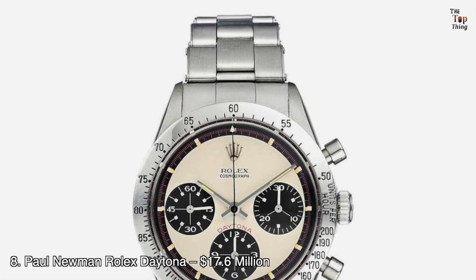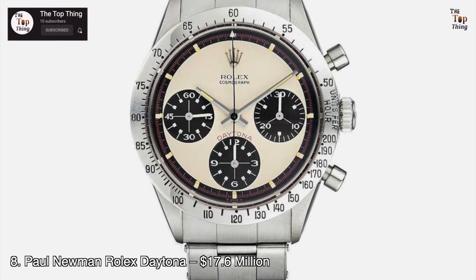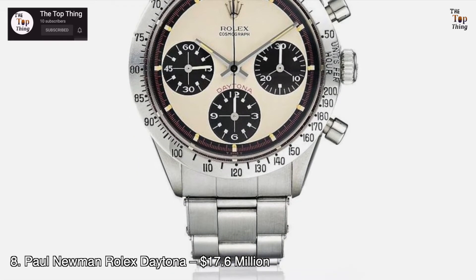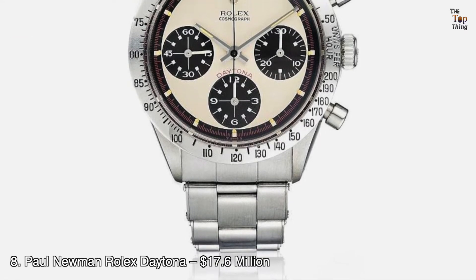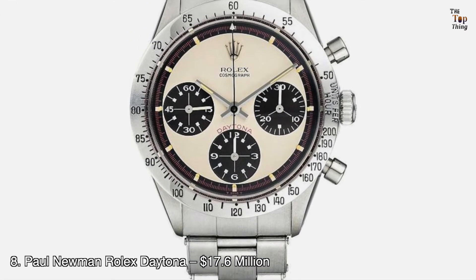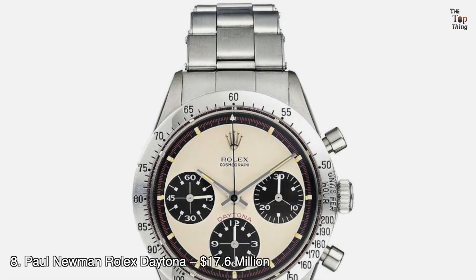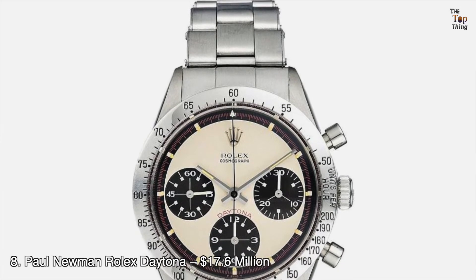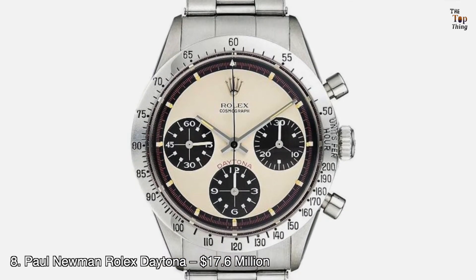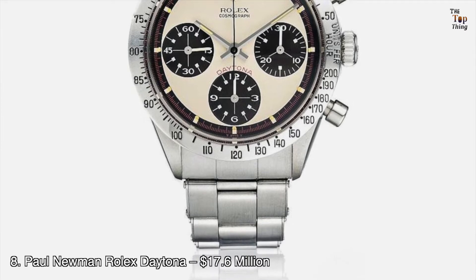Number 8: Paul Newman Rolex Daytona — $17.6 million. Rolex Daytonas are popular, but there is a special kind that fetches a lot more money: the Paul Newman Rolex Daytona. The history behind it is unclear — some say it was given to Paul Newman by Joanne Woodward when he started racing, while others say it was given to him while filming the movie Winning in 1968 or 1969. What is certain is that the Paul Newman Daytona once broke the record for the most expensive wristwatch sold at auction.